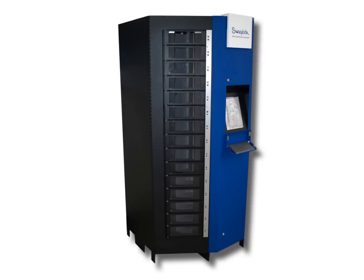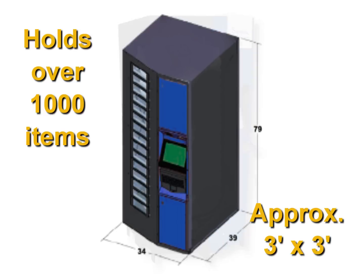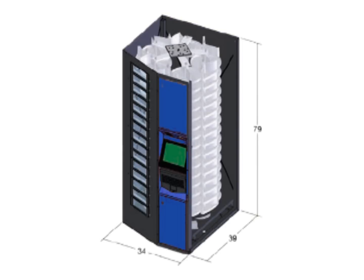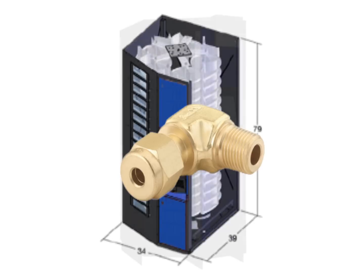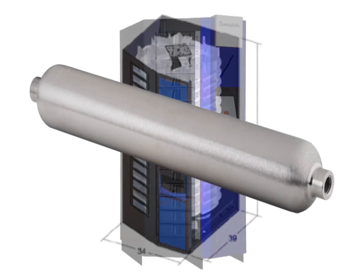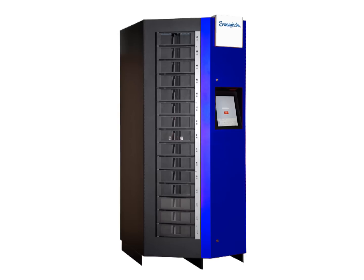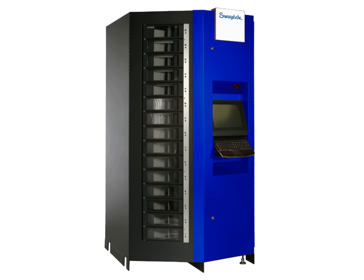Here is how the RoboCrib system works. A standard RoboCrib can hold over a thousand inventory items and is designed to have a footprint of about three by three feet. Inventory is stored within configurable trays that dispense items as small as a single tube fitting or as big as a sample cylinder, a two-stage pressure regulator, or even larger items. If you need more capacity, larger RoboCrib units are available.